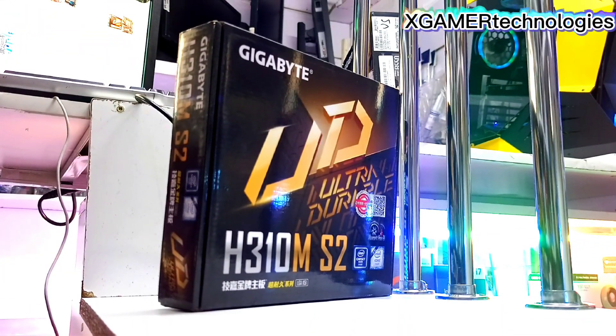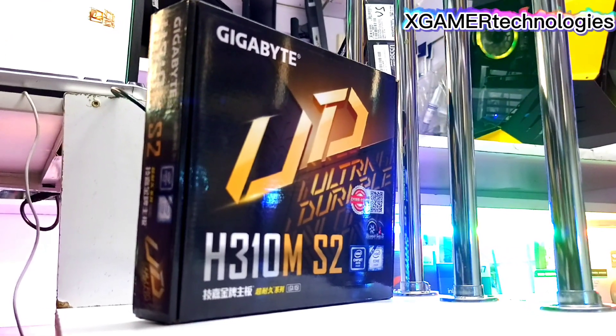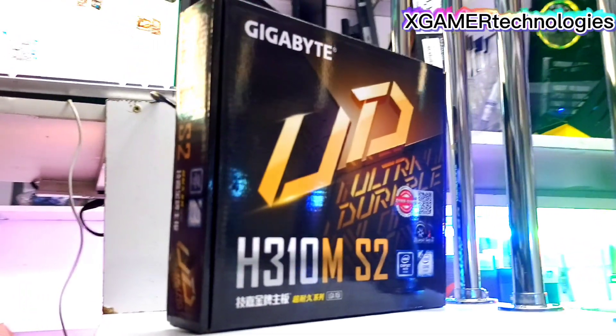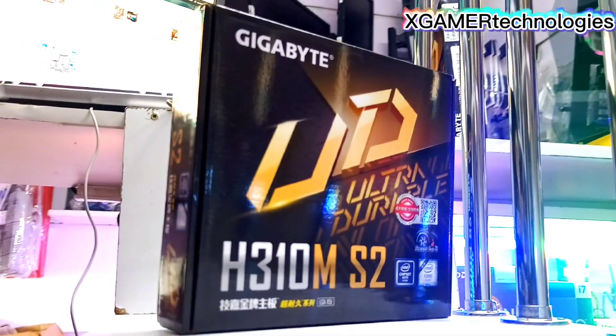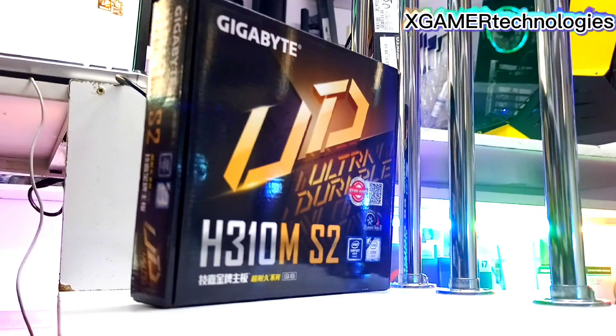This particular motherboard by Gigabyte, the H310M S2, supports Intel 8th and 9th generations. As you can see, it's brand new and also ultra durable.